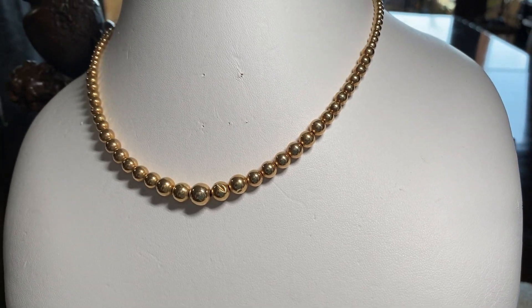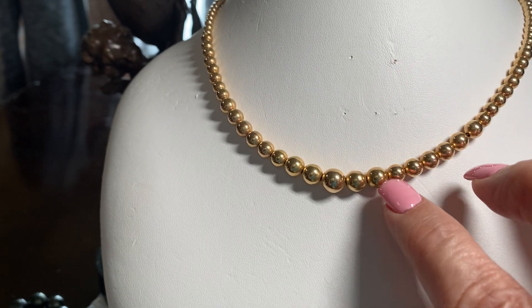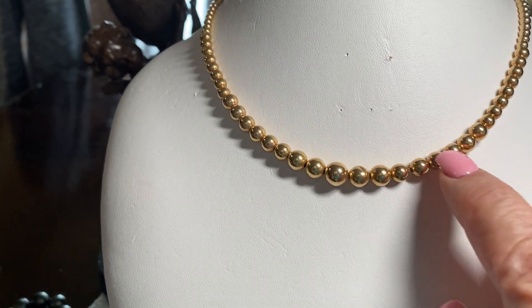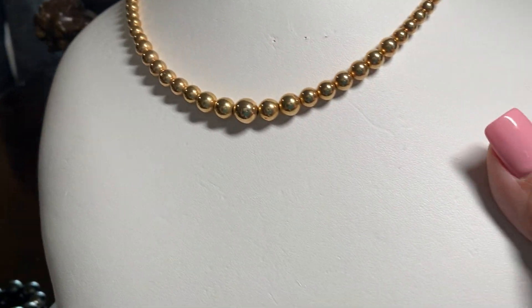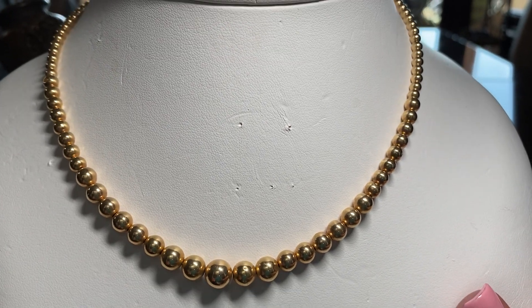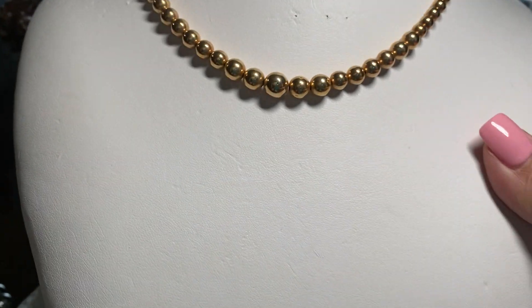I remember this. People like pearl jewelry — I found this and it's not pearl. It looks like pearls, made like a pearl necklace, but it's not — it's gold. Look at that: it's a gold-style pearl necklace. I think one of those beads is busted, but isn't it beautiful? I still think it's beautiful. It's 14 karat.